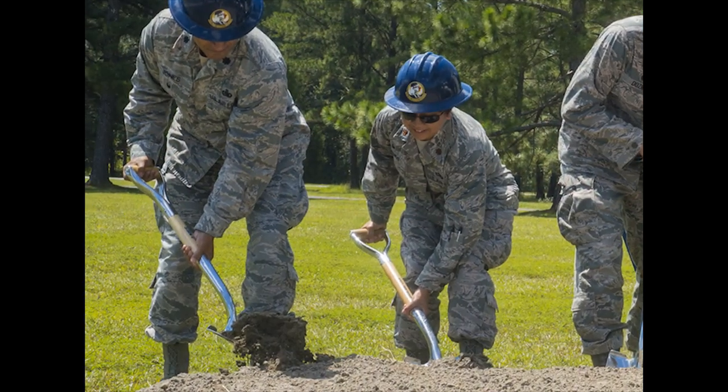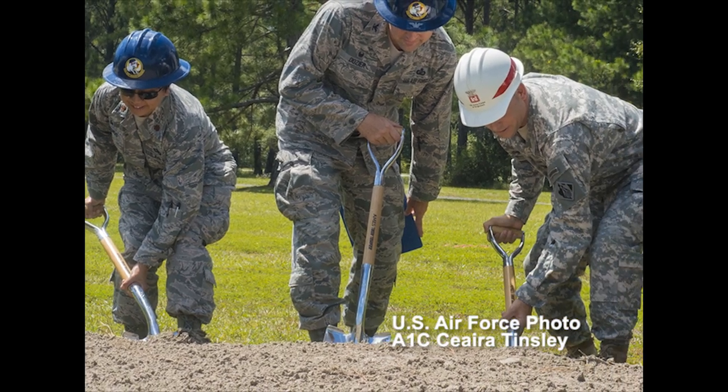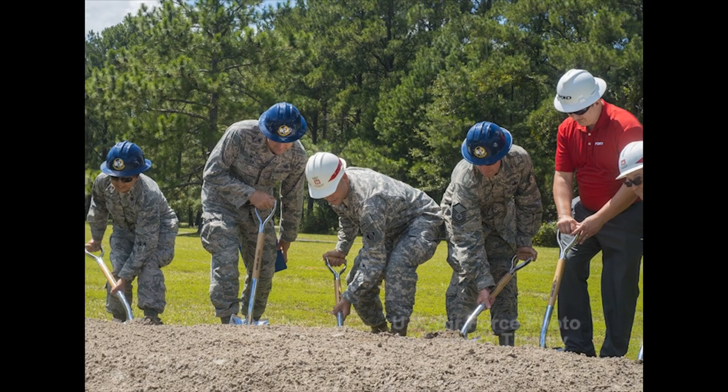Moody leadership breaks ground at a ceremony for a new military service station. The $3 million service station will offer four grades of ground fuel and is scheduled to be completed May 2015.